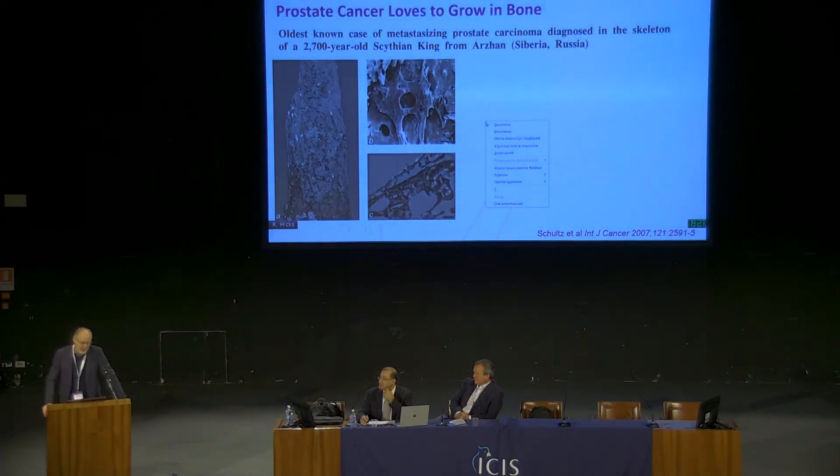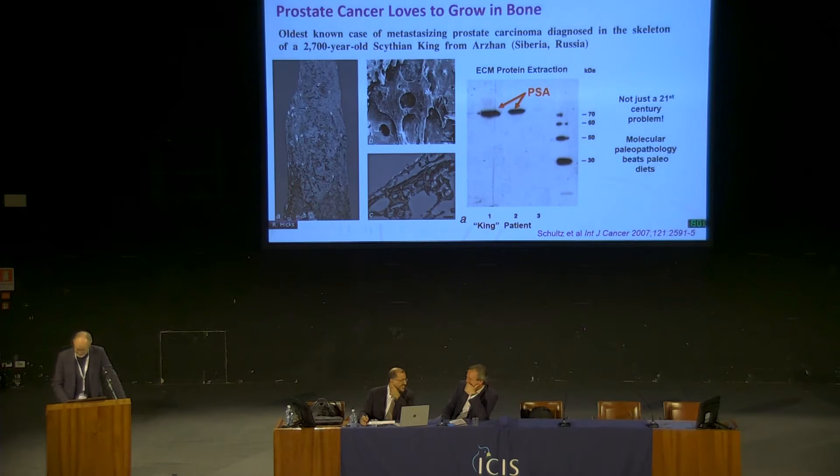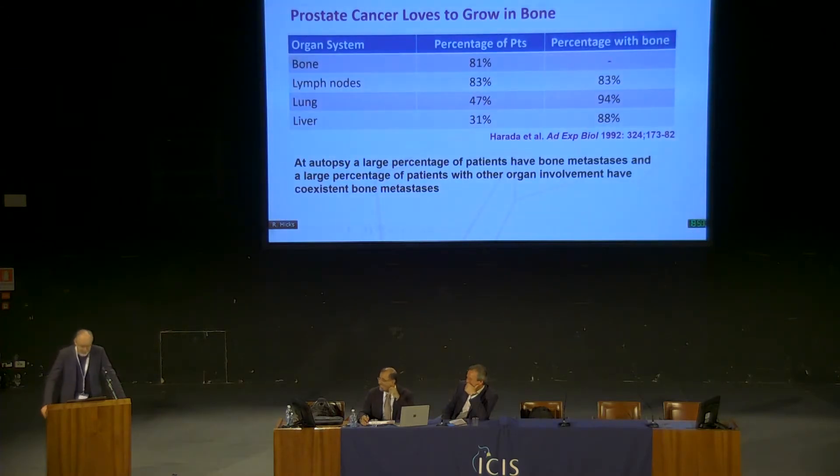One of the things that we've known about prostate cancer for a very long time is that it loves to grow in bone. This is, I think, the oldest case of prostate cancer ever reported. If your pathologist complains about the specimens you give them, somehow they managed to get PSA out of this bone. Paleopathology works pretty well — a very interesting specialty. If we look at the prevalence of metastatic bone disease in autopsies, these are old data, but you can see that patients who actually die of their disease, the vast majority of them have disease in their bone. Even if they have soft tissue metastases, they also have bony metastases at the same time, so it's clearly an adverse prognostic factor.